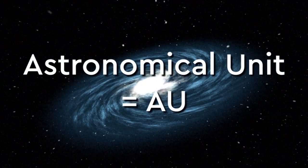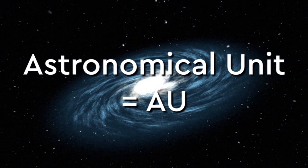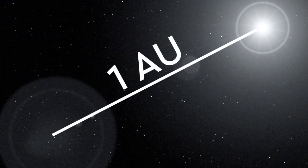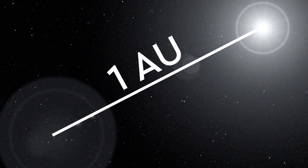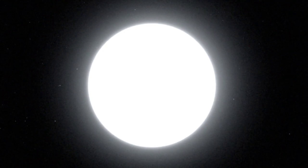An astronomical unit can be used to measure distances between planets and our solar system. One astronomical unit, or AU, measures 93 million miles — the distance between the Earth and the Sun. The Sun is the star at the center of our solar system.